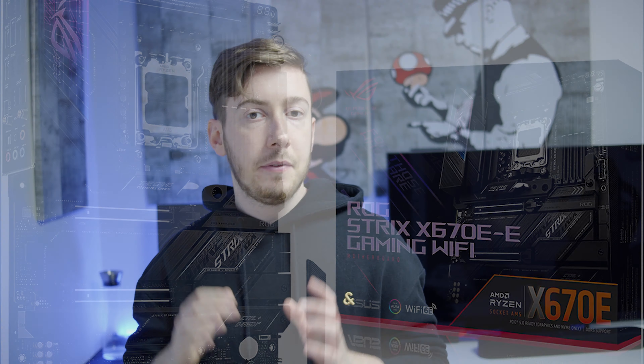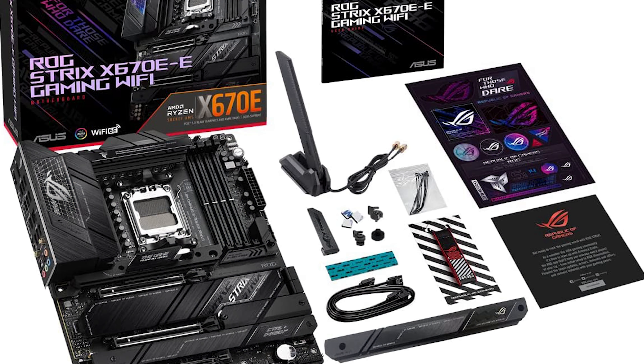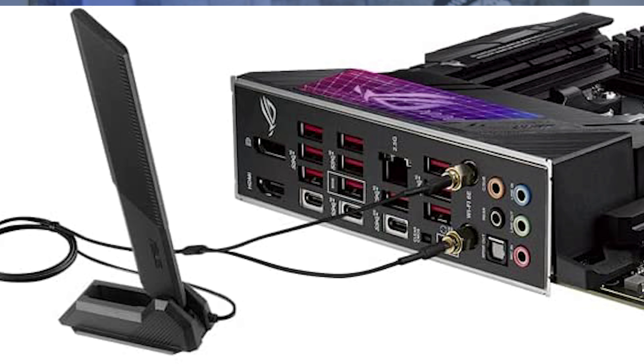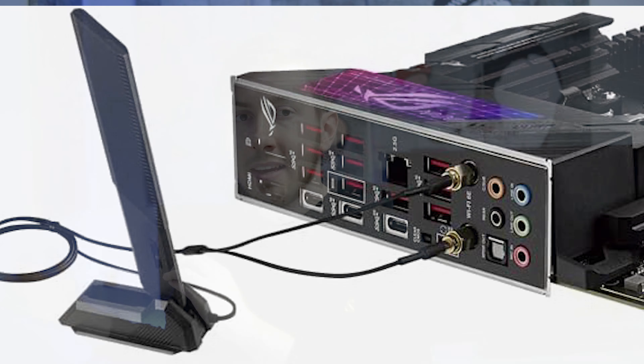One cool feature: if you want to use it as a server, you get an HDMI port and a DisplayPort, so you can connect directly without an additional GPU. Also worth noting — you get a Thunderbolt header, which you can connect to an additional accessory that you have to buy for about $100, but it gives you Thunderbolt support.